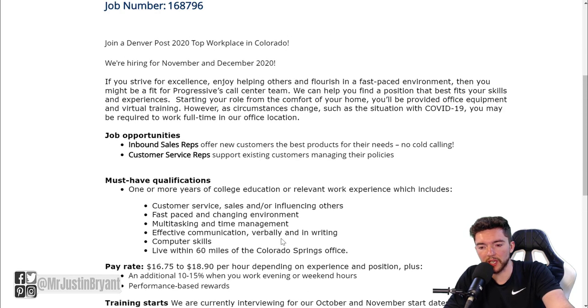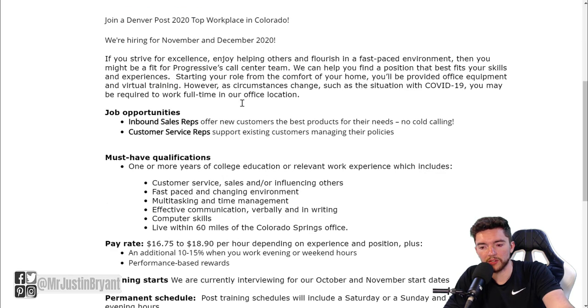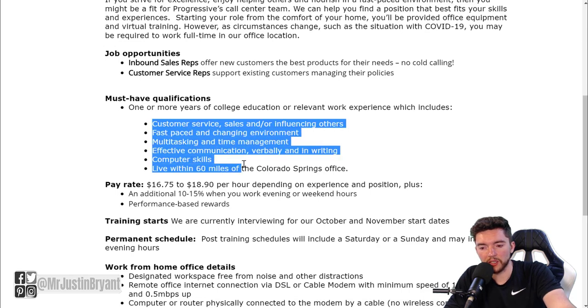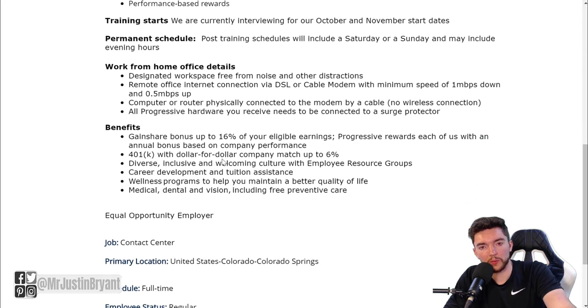This is mostly customer service and sales - inbound sales where you'll be taking calls, and customer service where you'll support existing customers and manage their policies. You'll need one or more years of college education or relevant work experience, which includes customer service, sales, and things like that. As far as work from home jobs that pay well in sales and customer support, Progressive is a solid website to check.